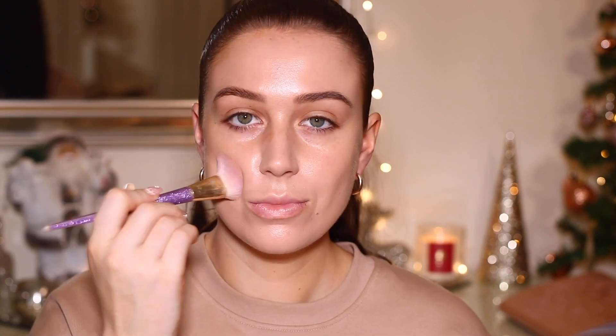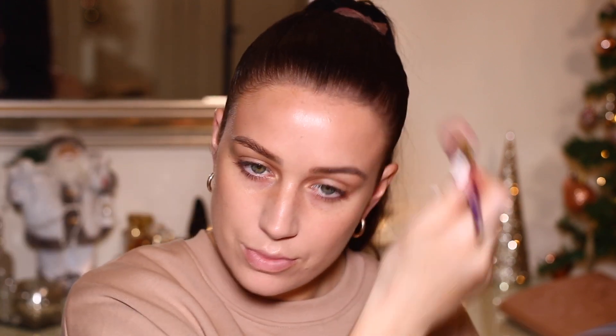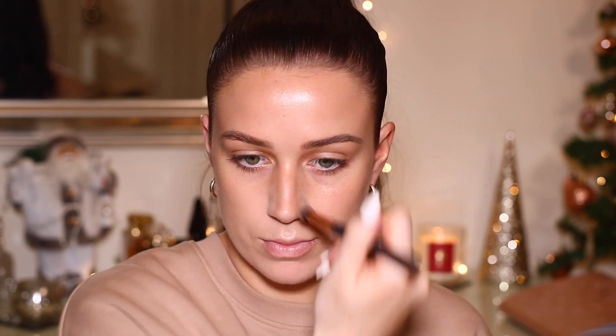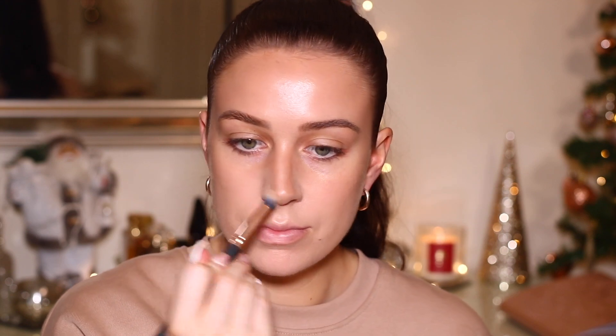For my cream bronzer, I'm going to use my Fenty cream bronzer in the shade Butter Biscuit, which isn't too dark. It has that little bit of a contour shade but also warms up my face as well. It's such a nice shade for my skin tone. The brush I'm using is a Lime Crime one — you can use any synthetic brush for this. It looks so natural and blends into the foundation like a dream. I like to apply just a little bit down the sides of my nose. I don't like a harsh nose contour because it looks really unnatural.